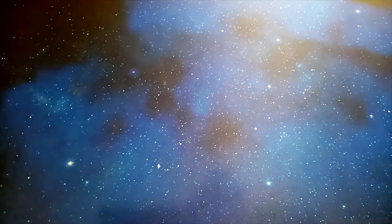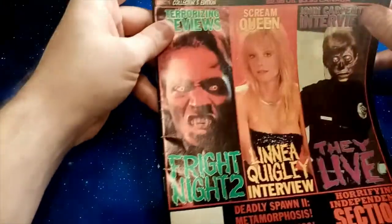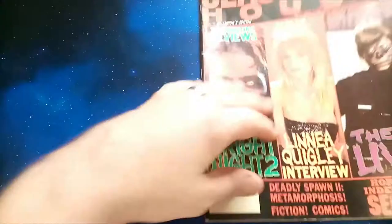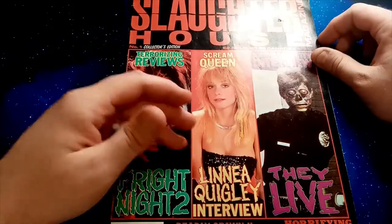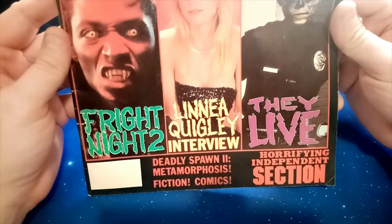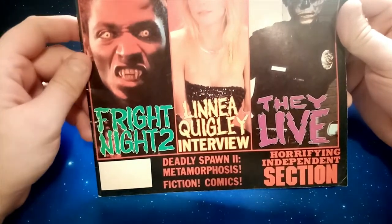Next, let's go on to something a little less well-known than Gore Zone — let's have a look at Slaughterhouse. This is the first issue of Slaughterhouse, and it dates from 1988. On the cover we've got Fright Night 2, which rules. We've got Linnea Quigley — I mean, come on, legend. And we've got They Live, as well as Deadly Spawn 2, Metamorphosis, Fiction, Comics, and a Horrifying Independence section.